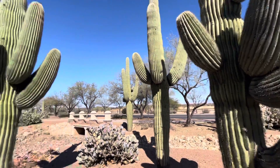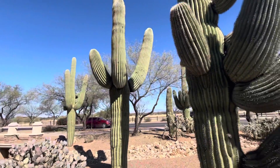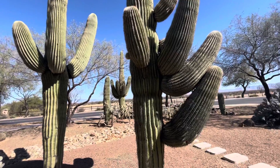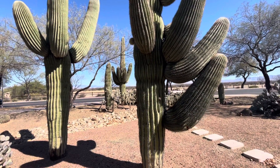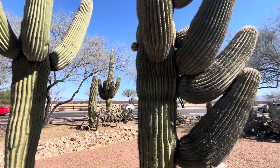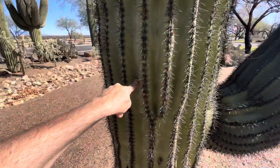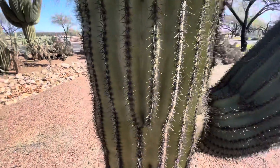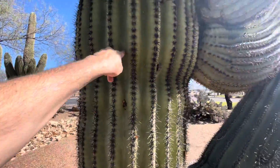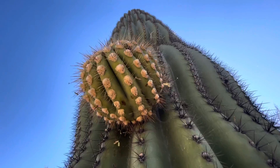There's a whole bunch of big mature saguaros right here. This is the corner of Lago Azul and Rancho Saurita Boulevard. Salima is a strong and healthy cactus — it's big and beautiful. There's a young arm right there too, and a nice looking arm.